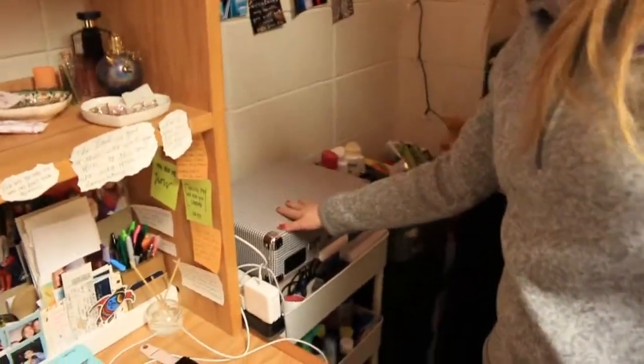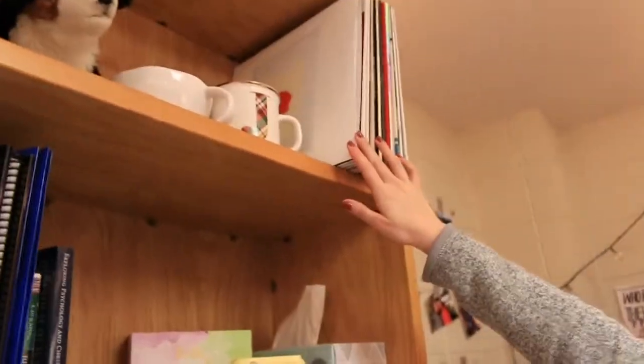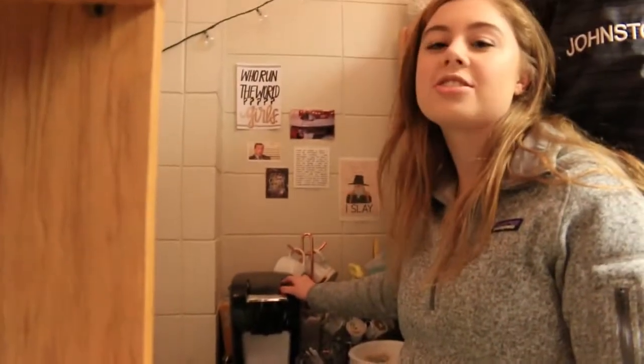And then my corner — I have my record player because I'm a sucker for vinyl, all this good stuff. Grandma at heart — I am a grandma. I go to bed at like 10 o'clock at night. I have my coffee maker and I can't survive without this. Well, I can, but it's just harder.